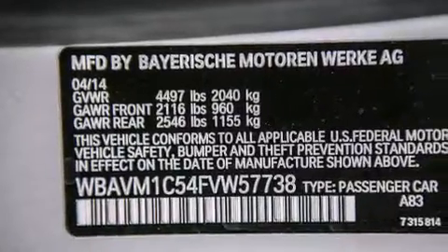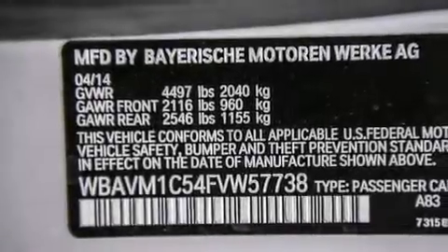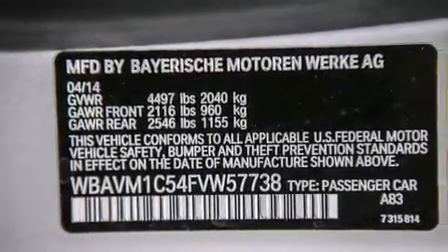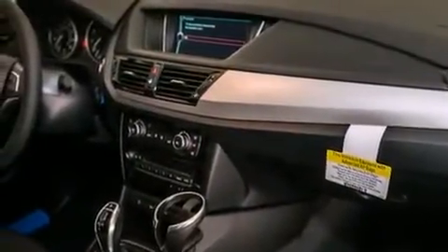Additional features include BMW individual composition, front side impact airbags, a split folding rear seat, a rear window defroster, and rain-sensing windshield wipers that turn on automatically if their sensor identifies water on the windshield.